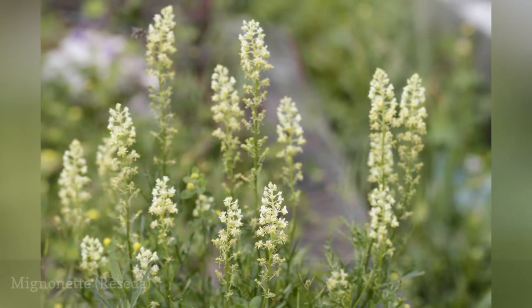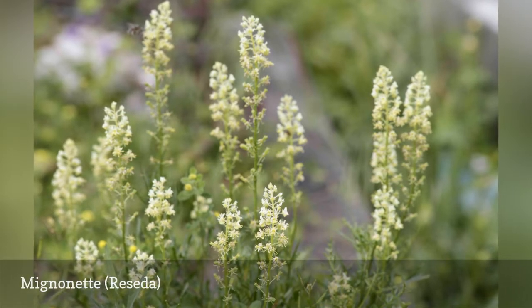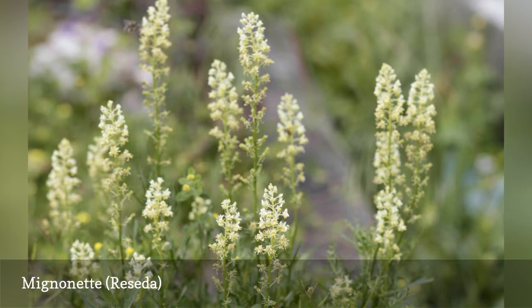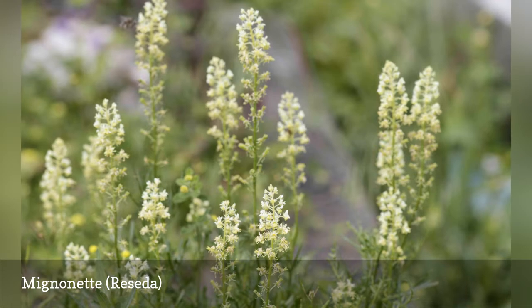Not everyone is impressed with the yellow-green, spiky blooms of mignonette, but the intense honey scent may win you over. Mignonette does best in a sunny spot with rich soil. If you are starting from seed, don't cover it — mignonette needs light to germinate.